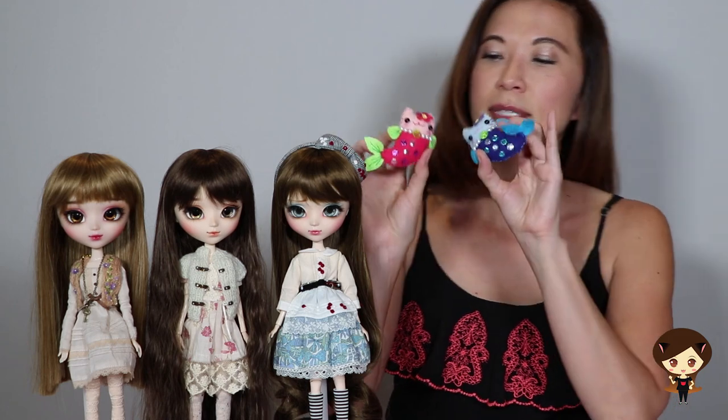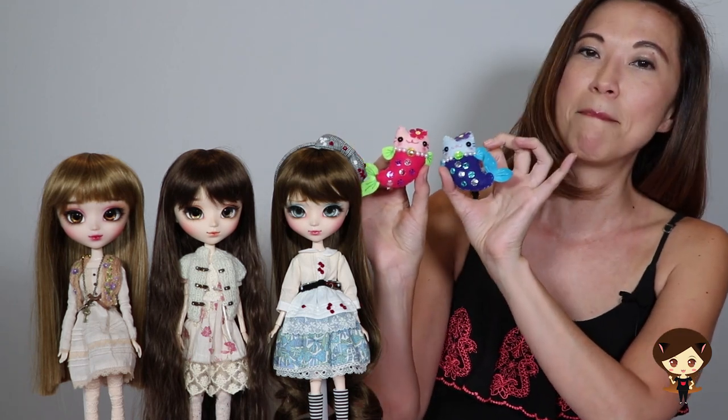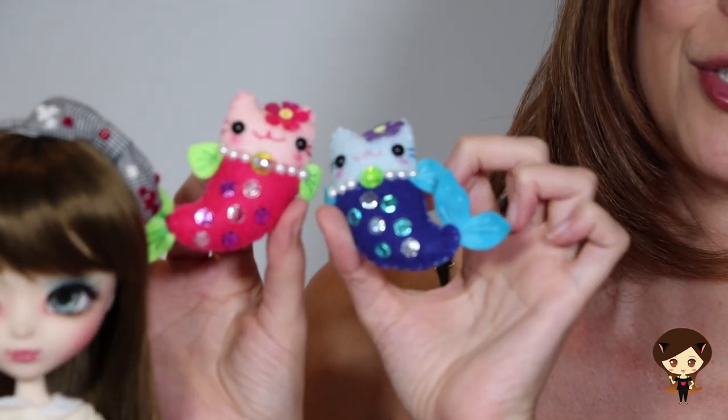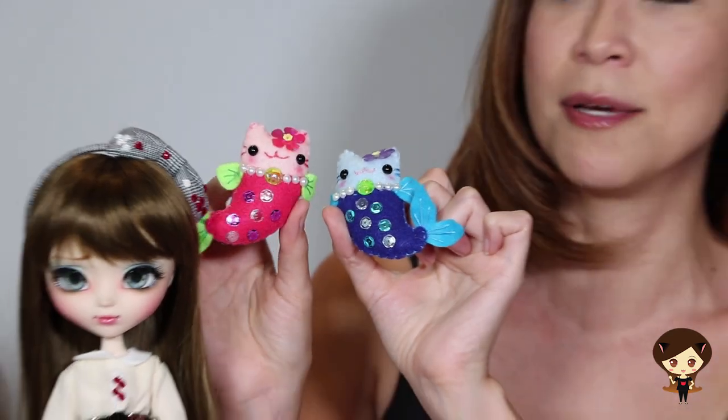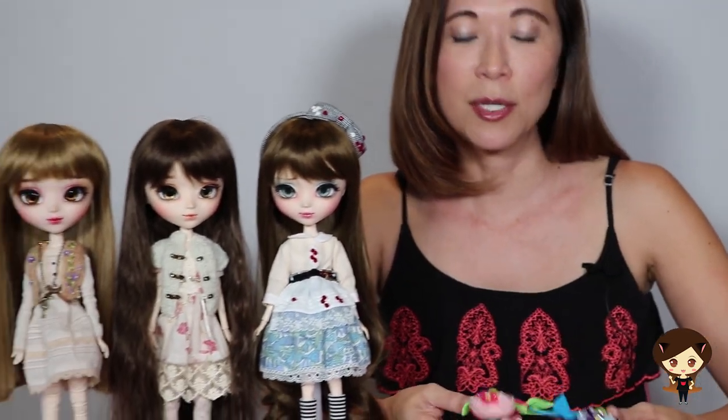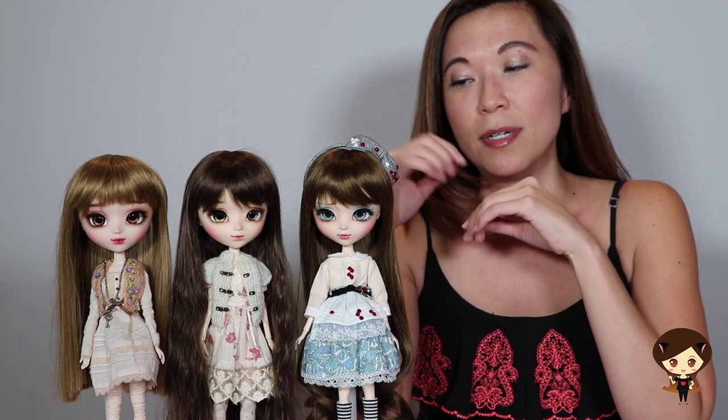In addition to dolls, she also makes these amazing plushes. I've seen plenty of her plushes because she tends to make a ton of them for events like Puddle, and she donates them — they're all so unique and wonderful. In addition to that, she does anime art as well. She's a really, really talented person.